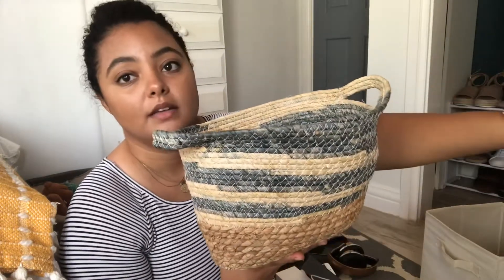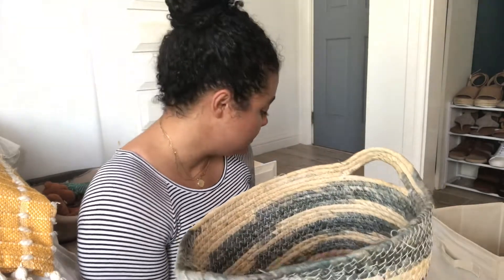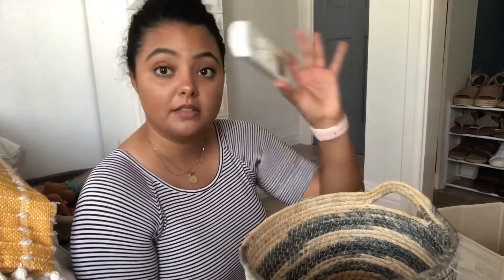I'm placing this on my shelving unit that's right in front of me. In here, like I did previously, I'm going to put my TV remotes and my AC unit remote. I may also end up putting my phone tripod in here.